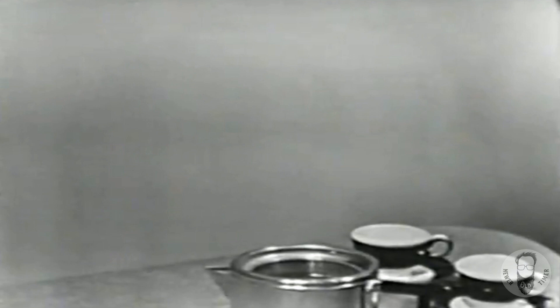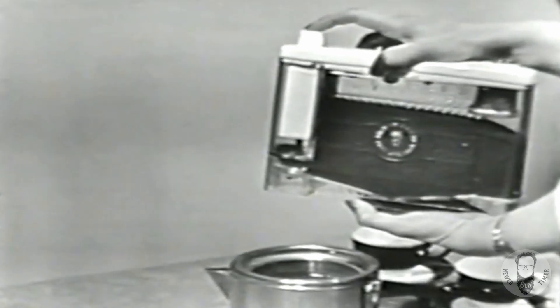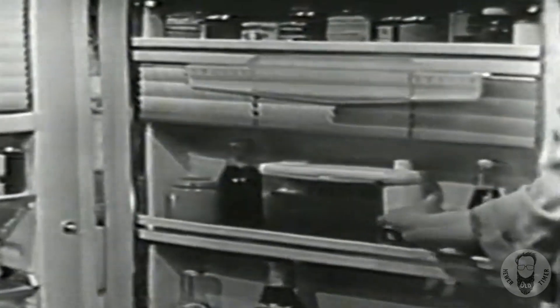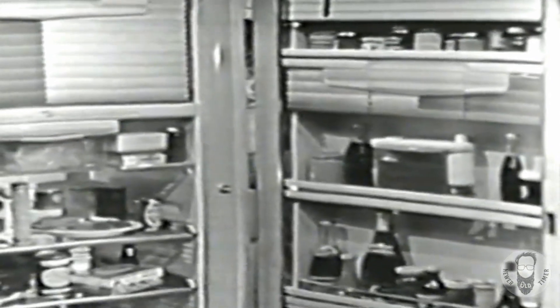And only Crosley gives you the Coffee Miser. Watch. One press of the button, and you get an accurately measured tablespoonful. You don't waste a speck. The Coffee Miser fits into the Crosley deep door, where it keeps your coffee as fresh as the day it was opened. And with the price of coffee sky-high these days, you want your supply to stay fresh, so you can enjoy it down to the last drop.